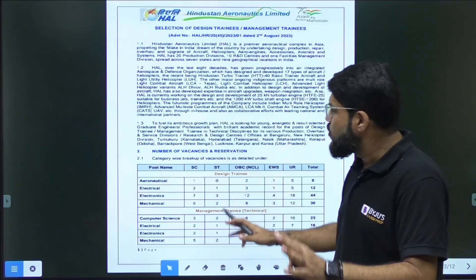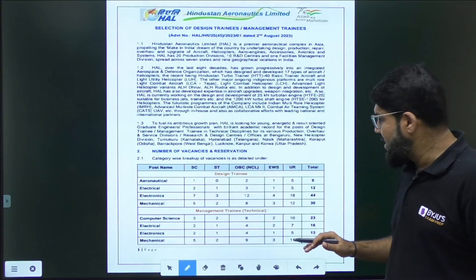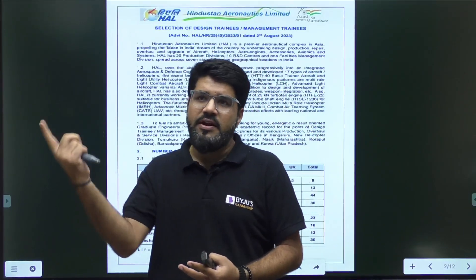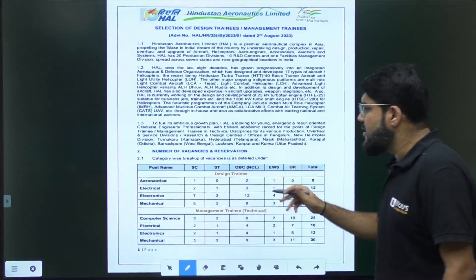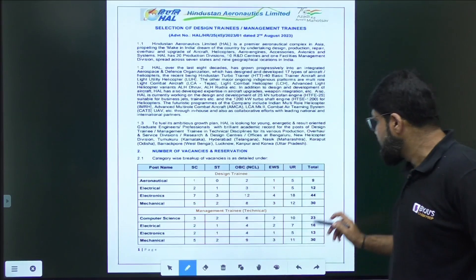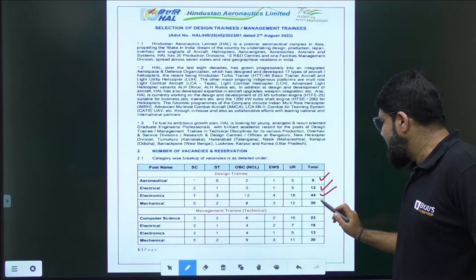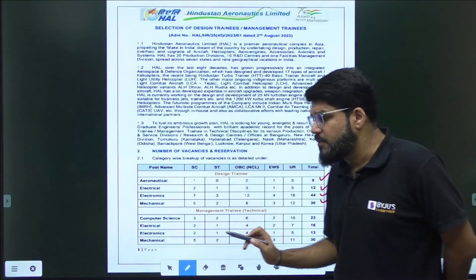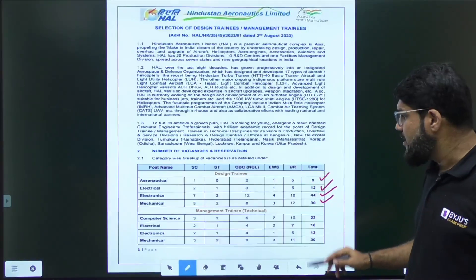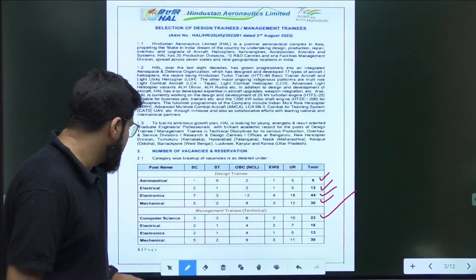First of all, let's look at vacancies — a decent number overall. There are two types of posts: Design Trainee and Management Trainee. For Design Trainee, there are four categories: Aeronautical (9), Electrical (12), Electronics (44), and Mechanical (30). This is a good opportunity especially for Mechanical and Electronics branches. For Management Trainee, Computer Science has 23 vacancies — a golden opportunity for CS students — Electrical has 16, Electronics has 13, and Mechanical has 30.